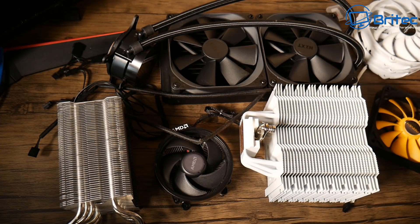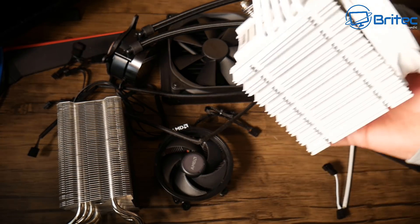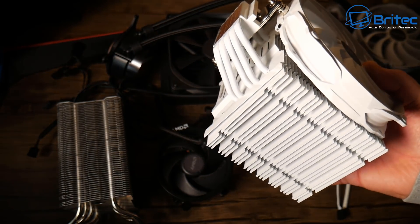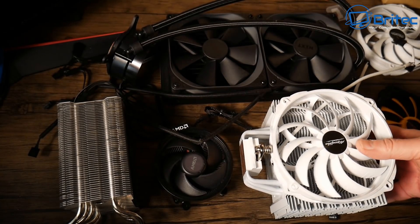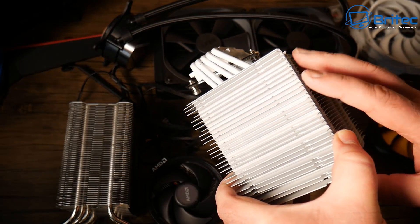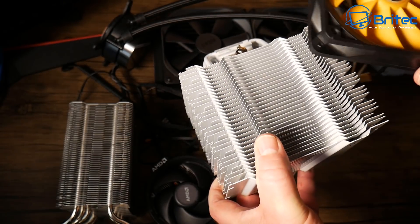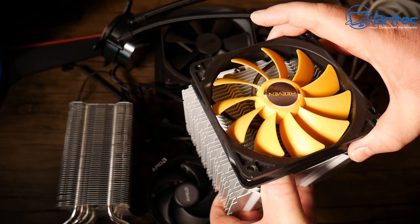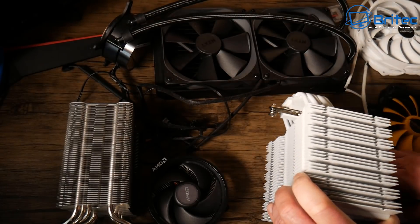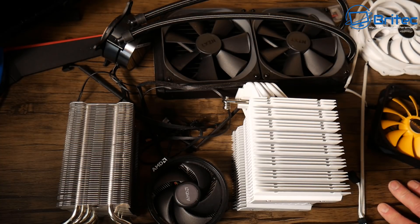Limited cooling potential is probably another consideration with air coolers. People might disagree, but there is a certain size limit to these coolers. You can still buy slightly smaller air coolers which will be quieter — maybe just one small fan — and that might be sufficient for what you need. You don't have to go all out and get the biggest thing on the planet; it's all about what you need and your requirements for your build.